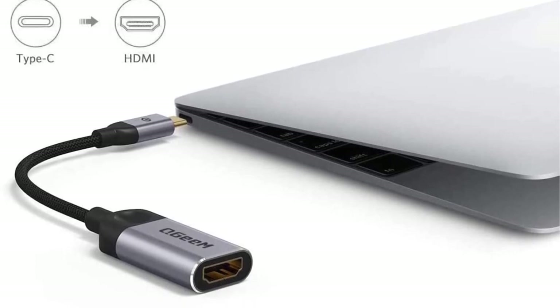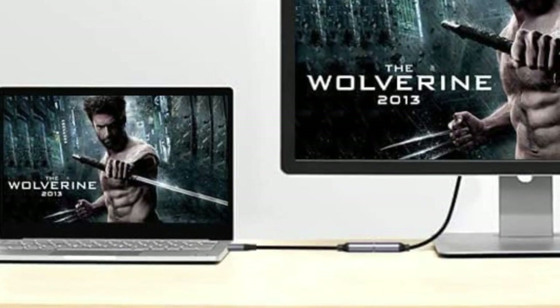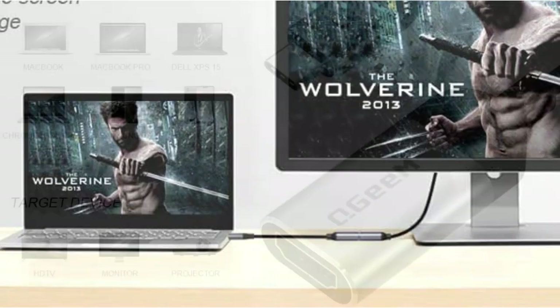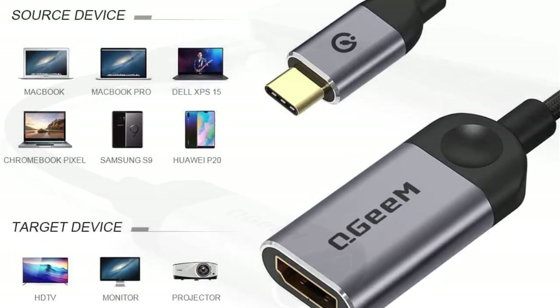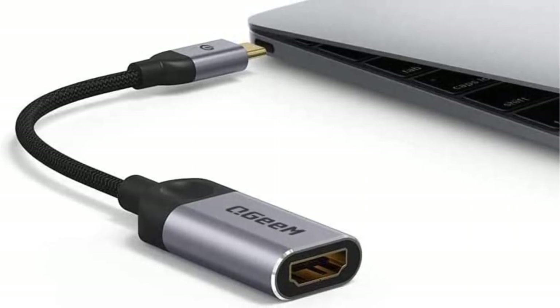In terms of video quality, the QGM USB-C to HDMI adapter offers good enough performance with 4K resolution output at a 30Hz refresh rate. You will also find an ergonomic texture on the adapter so that you won't find it troublesome to use. On top of that, it is made of aluminum for safety against external shock and impact.